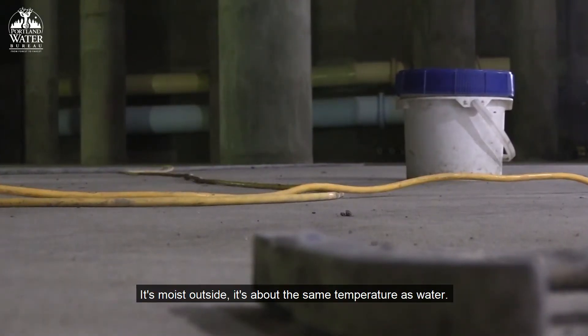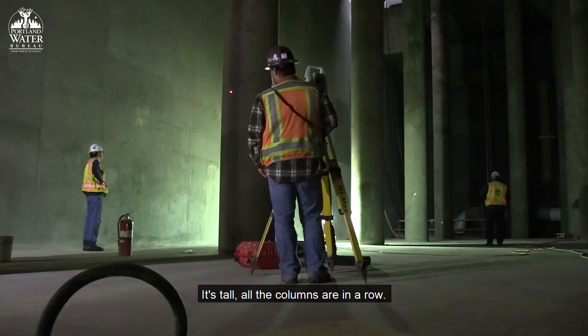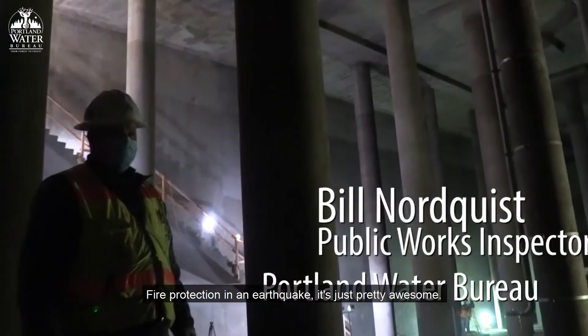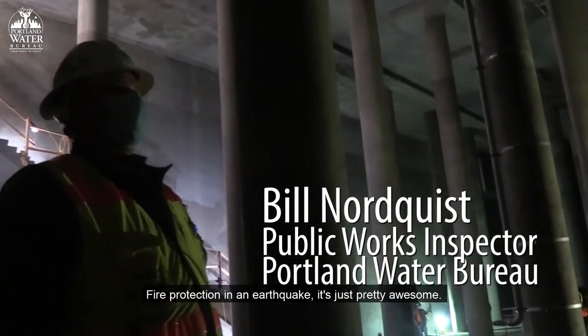It's moist outside, it's about the same temperature as water. It's tall, all the columns are in a row. It's going to provide drinking water for people for years to come, fire protection in an earthquake. It's just pretty awesome.